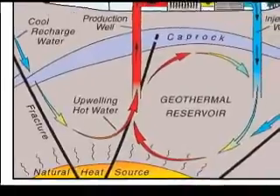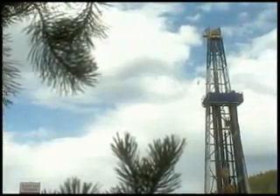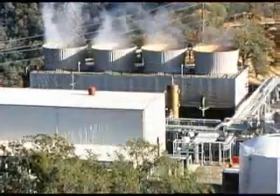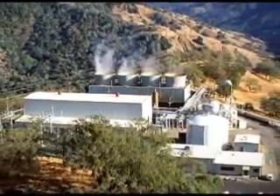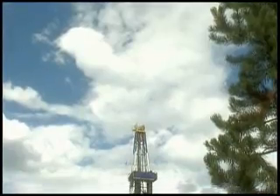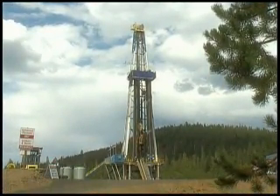Geothermal power provides electricity by tapping that energy. It runs 24 hours a day, providing that really sought-after base load energy. It has a relatively small footprint. One big benefit is that geothermal plants don't use fossil fuels to generate electricity, so they put out far fewer emissions. The carbon dioxide emissions from a geothermal power plant are 35 times less than from a similarly-sized coal plant.